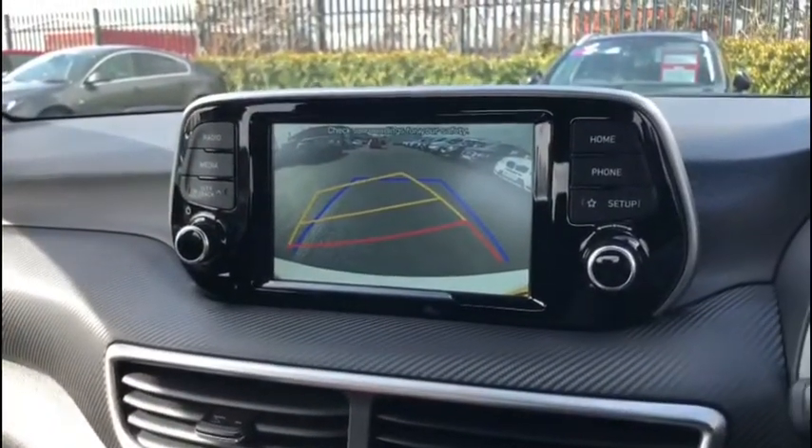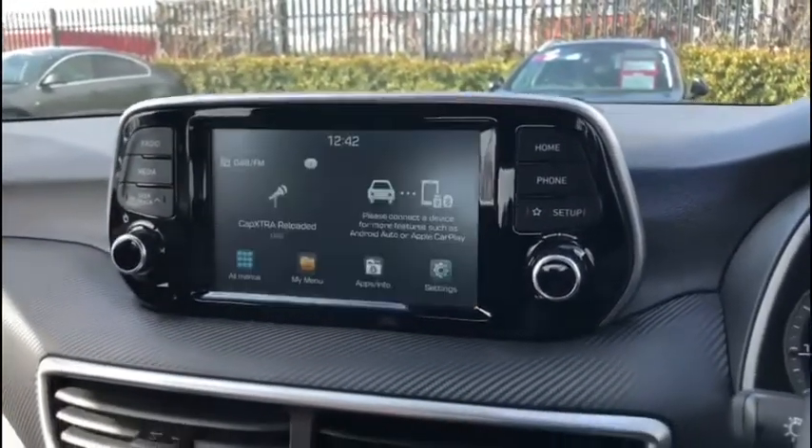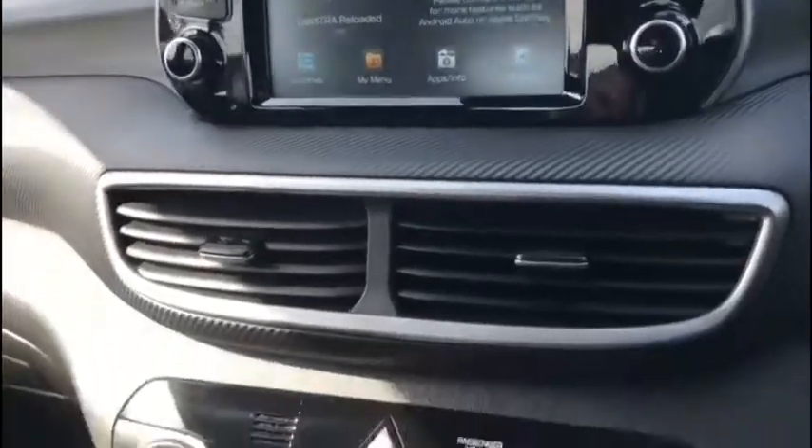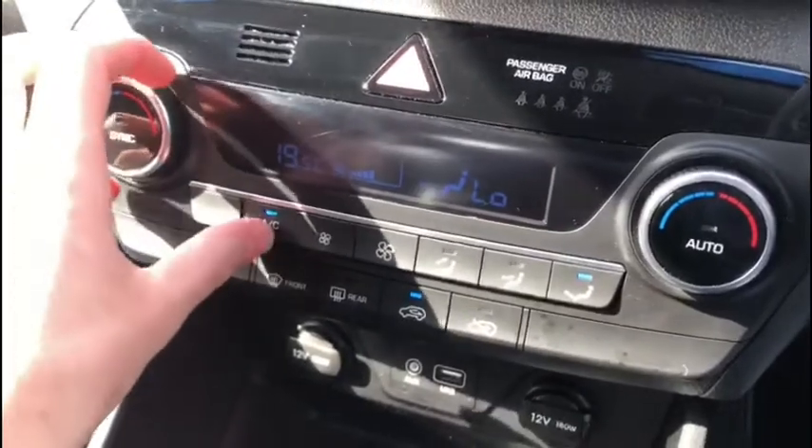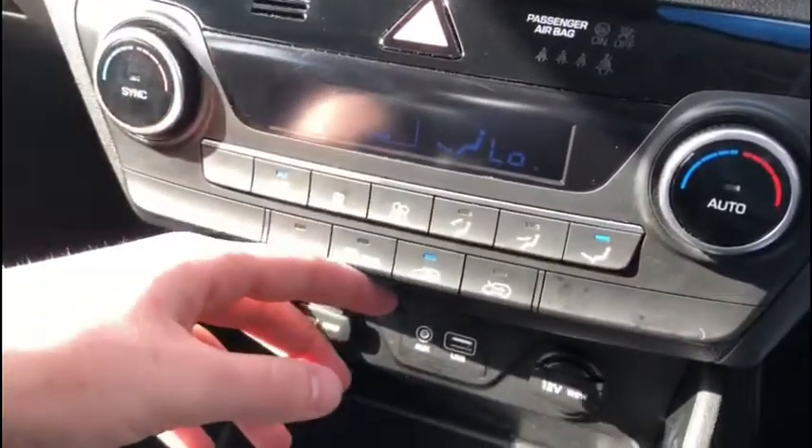Don't forget the fantastic rear parking camera, which activates as we pop the vehicle into reverse. Just below that, we have all our climate control options with dual zone climate control, so both the driver and front passenger can have separate temperature settings.